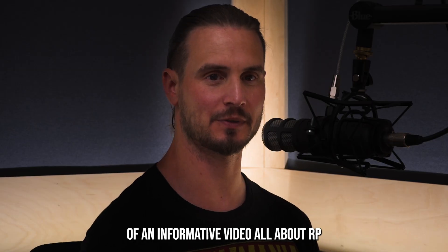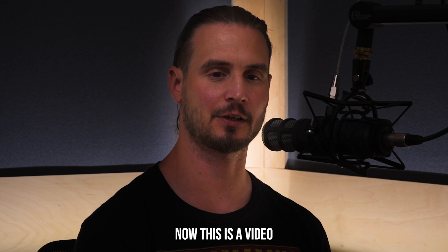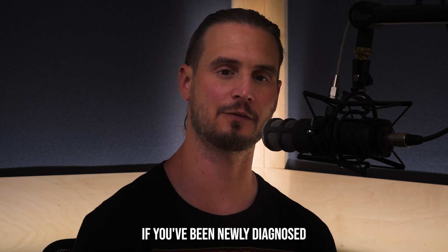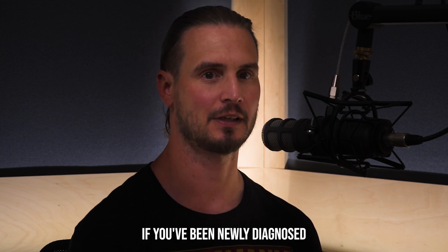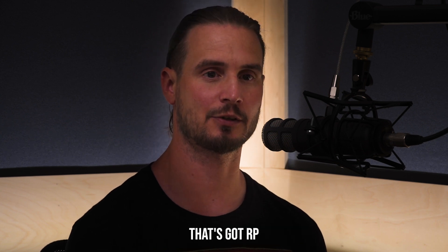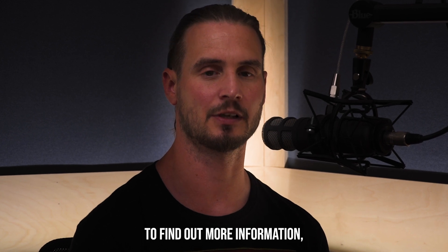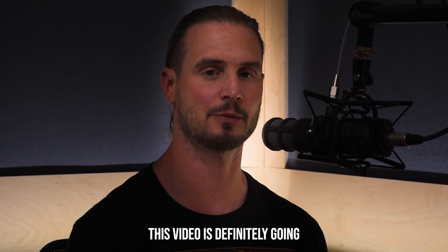Hi everyone, and welcome back to the channel. Today we are doing an informative video all about RP. This video is going to help you if you've been newly diagnosed, if you're a long-term RP patient like me, whether you live with someone that's got RP, or you're just curious to find out more information.